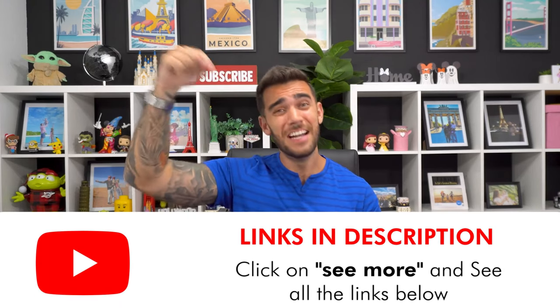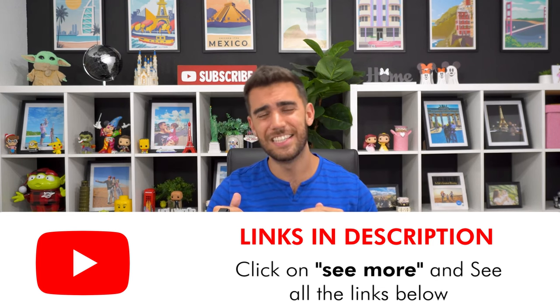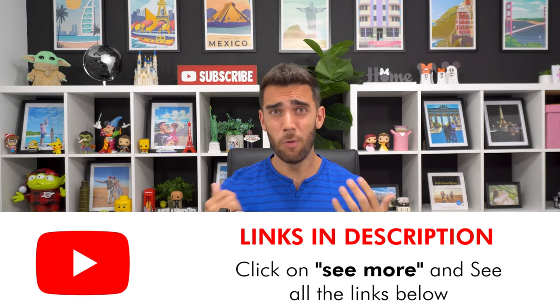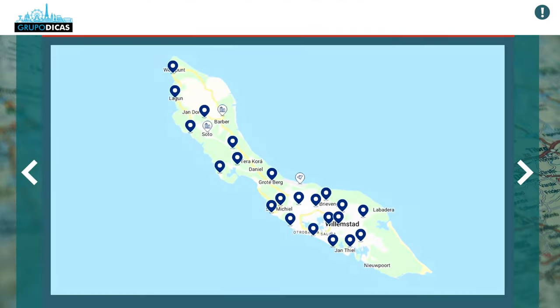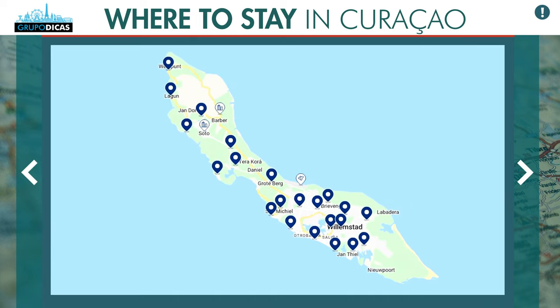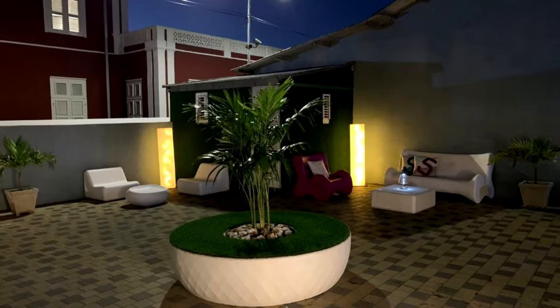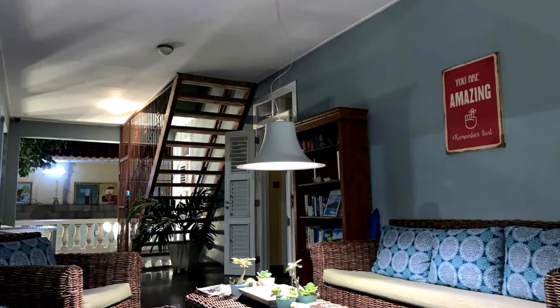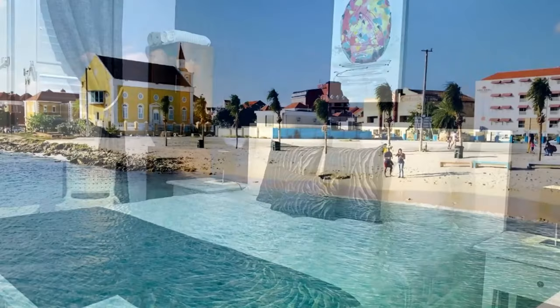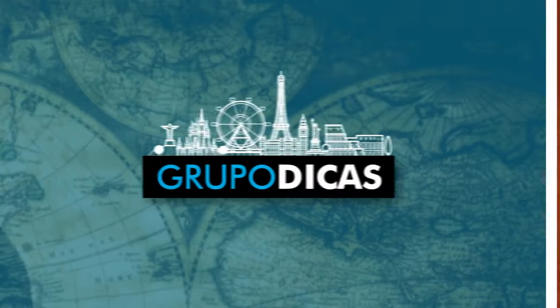I'll leave a link below in the description of the video — you can check it from the computer more easily. Click on 'show more' and it will open all the links we left organized, including a map with all the selected regions in Curaçao and the best hotels to search. There was also a hotel we stayed at in the central region that's very cheap and very good — an excellent option for those who want to focus on sightseeing and save money.